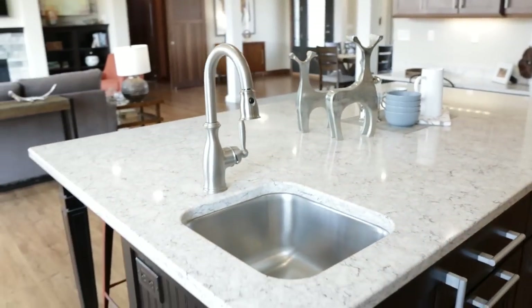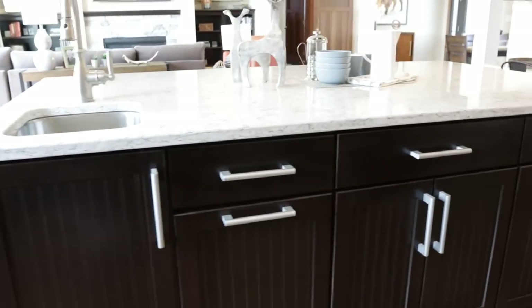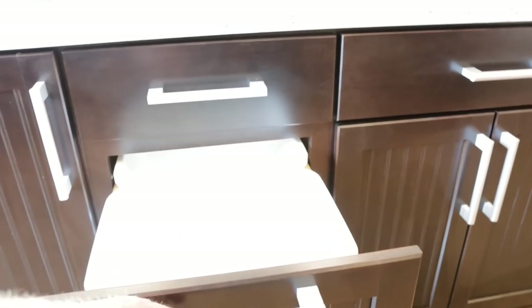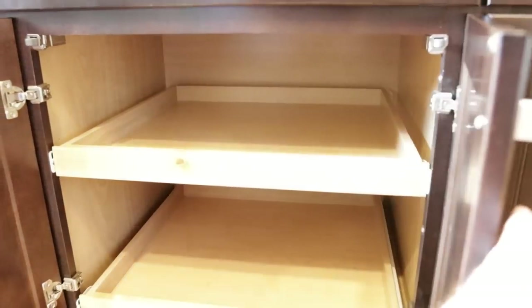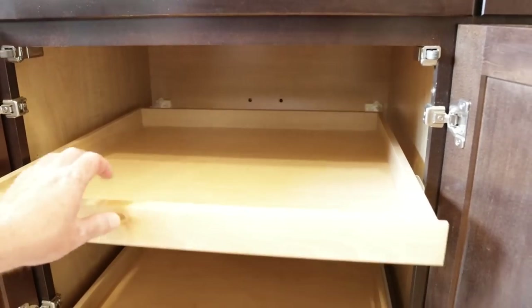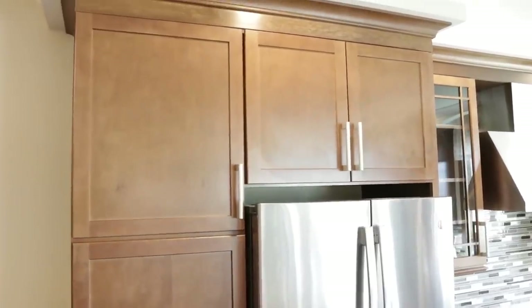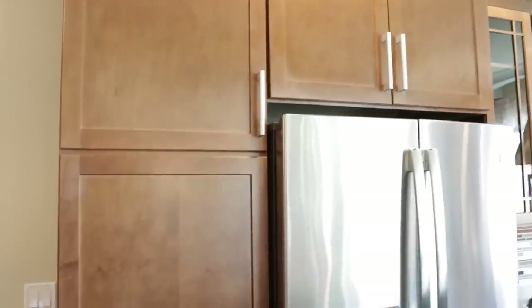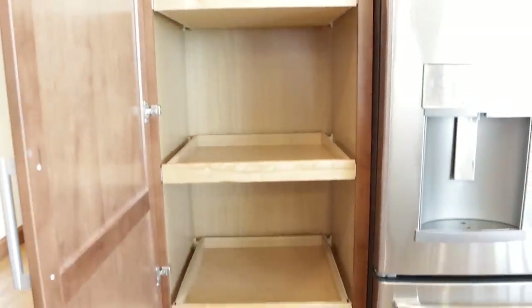You do have your prep sink and some more cabinets, and in here you have some fun pull-outs — your double trash cans that are soft-close. Coming along the opposite side of the island, your cabinets go all the way up to the ceiling to meet the beautiful crown molding, with more storage space and pull-outs.